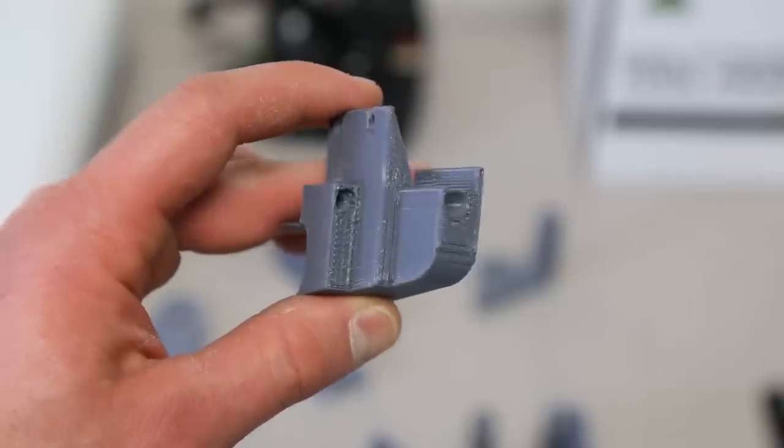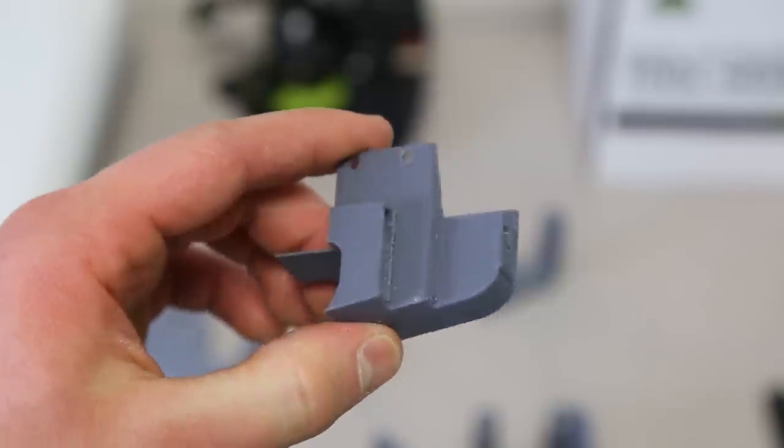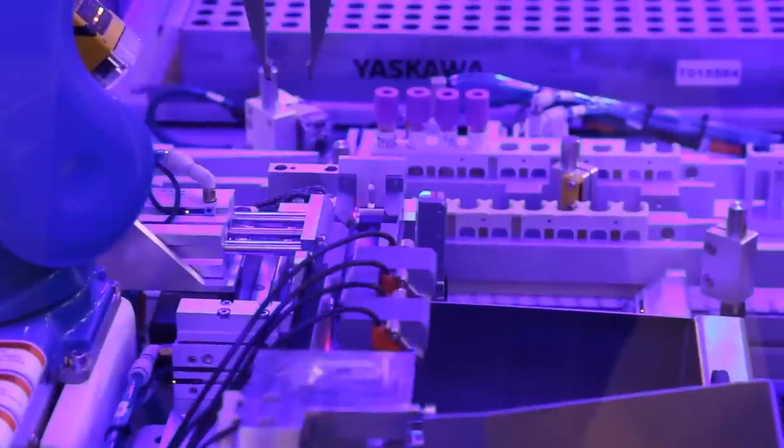A good tool maker would probably really like to make this, but it would be a super pain — a very expensive part that would take a while to get. So we made this in a few hours, used it, and found that it didn't work. Instead of paying hundreds and hundreds of dollars, we just do it again for a few more bucks. Now we have a part very similar to this on the machine that's working. Just this one part probably paid for the machine.